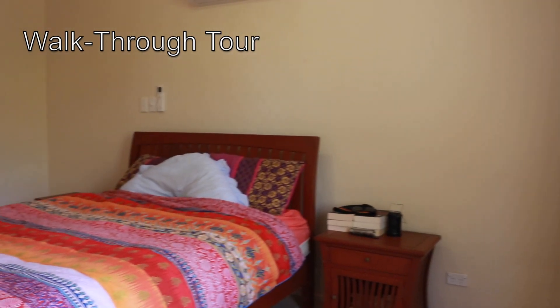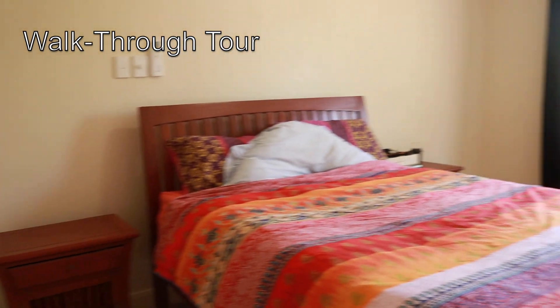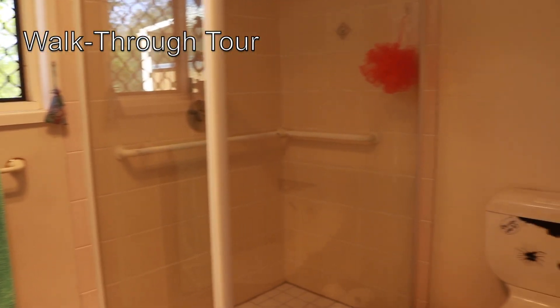All bedrooms have built-ins. This lovely property would suit anyone, especially those with a starting or growing family. If you have any questions, please do not hesitate to give me a call. Thank you.